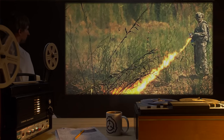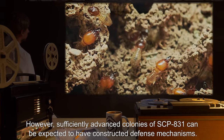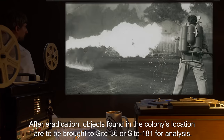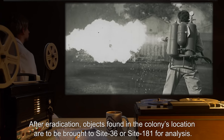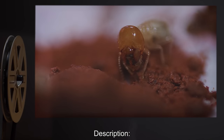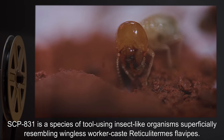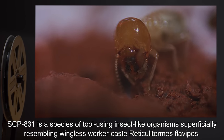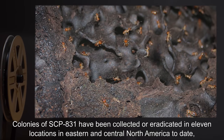However, sufficiently advanced colonies of SCP-831 can be expected to have constructed defense mechanisms. After eradication, objects found in the colony's location are to be brought to Site 36 or Site 181 for analysis. Description: SCP-831 is a species of tool-using insect-like organisms superficially resembling wingless worker-caste Reticulitermes flavipes.